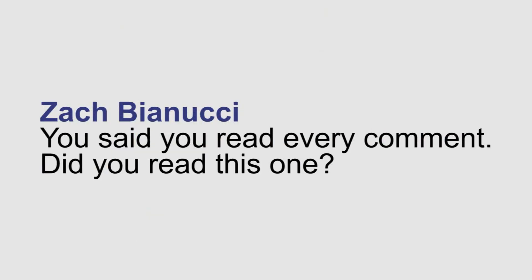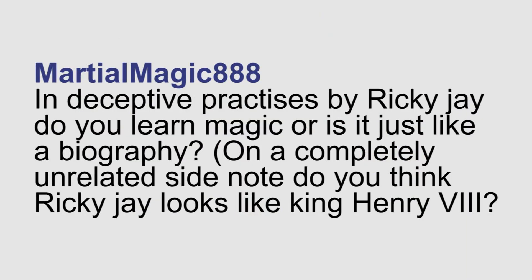Zach says: you said you read every comment — did you read this one? Yes. Martial Magic 888 asks: in Deceptive Practices by Ricky Jay, do you learn magic or is it just like a biography? On a completely unrelated side note, do you think Ricky Jay looks like King Henry VIII? He does kind of look like him in those old paintings — if he dressed up in the garb, he could totally play him in a movie or a play. That DVD is a documentary about him, how he performs, and where his inspiration comes from. You're not going to learn how to do magic there, but you will learn a lot about the thought process and the rehearsal process that goes into being a magician. So it's a good movie, but it's not an instructional DVD.